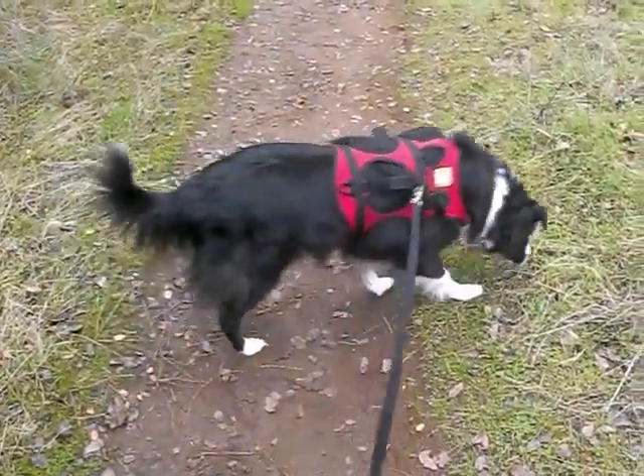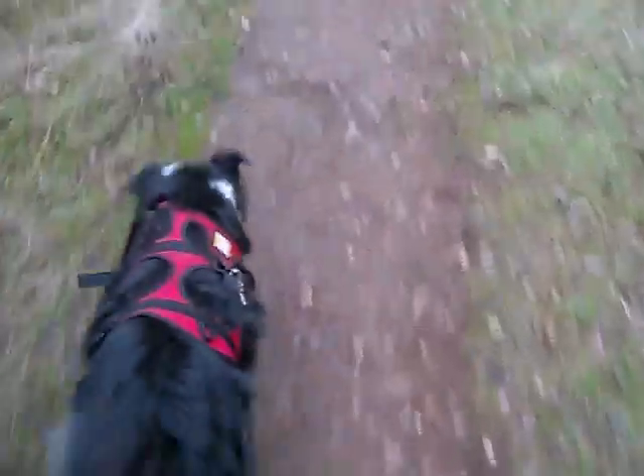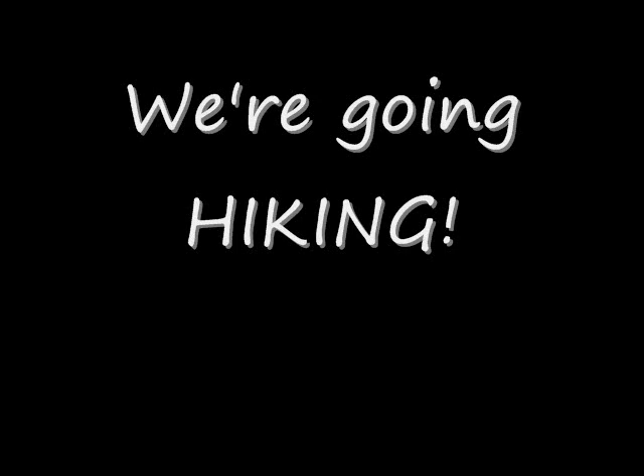Hey Pooch, guess what? I'm going. A helmet cam would be a lot easier, but this is kind of fun — in an egotistical way.